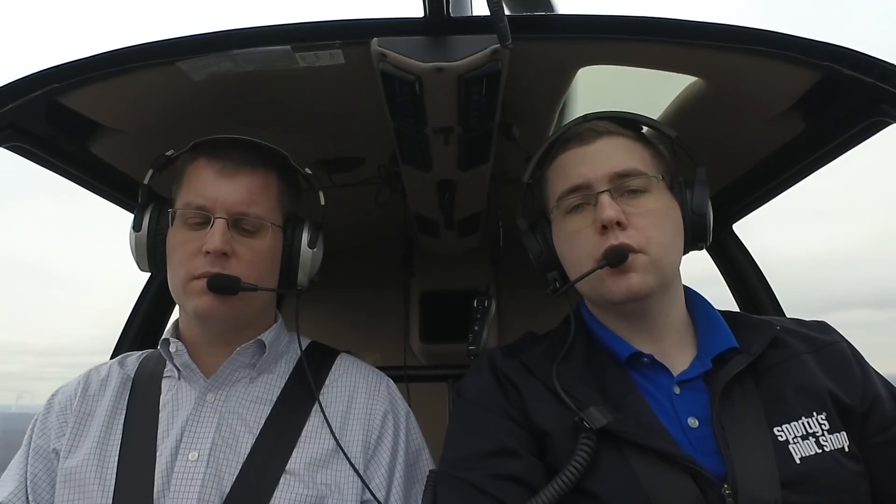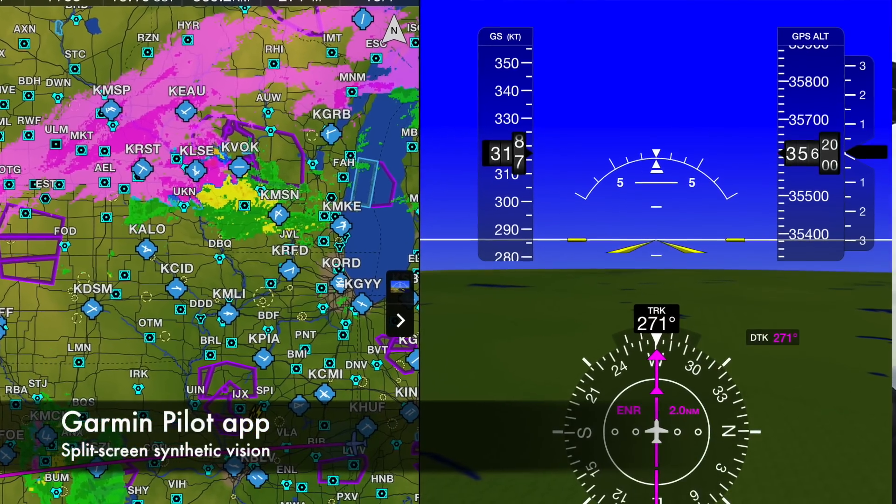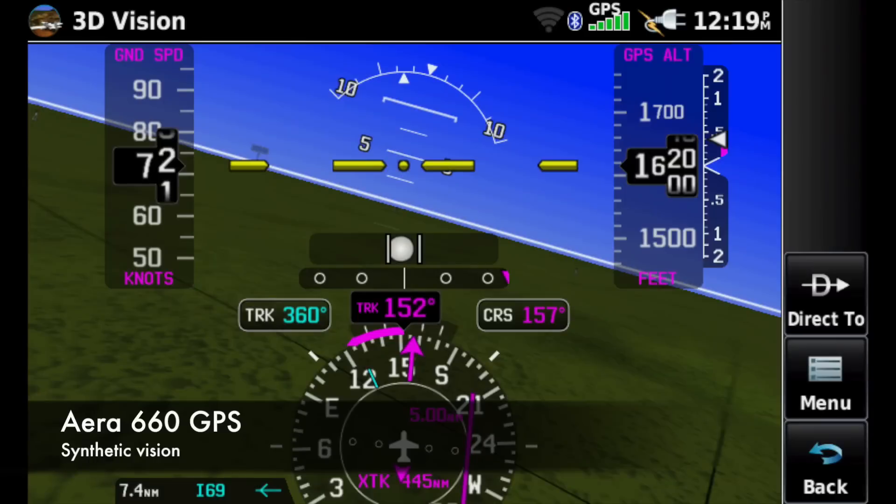The GDL52 also includes a GPS and an AHARS, so you'll be able to get a full synthetic vision display on the iPad with a moving map as well as pitch and bank information activated by the AHARS system.